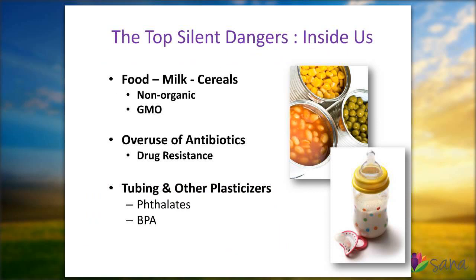What are some of the top dangers that are inside us? These are just a short list: food, of course; antibiotics that we take and administer; the risk of drug resistance; as well as tubing and other plasticizers. These are the top silent dangers we're going to talk about here for the next few minutes.